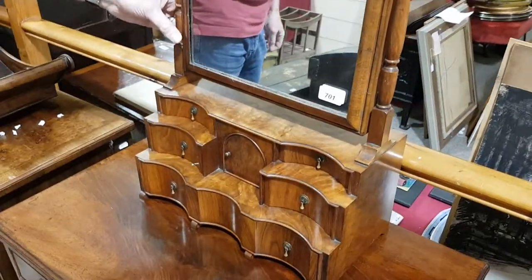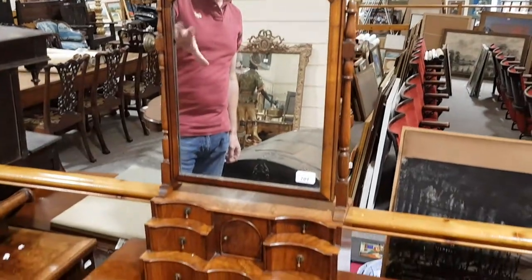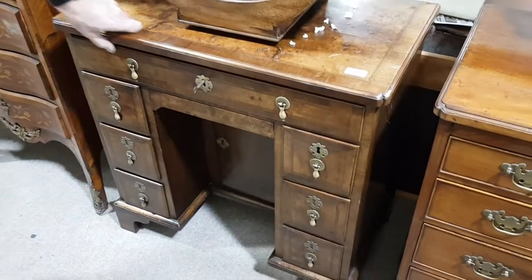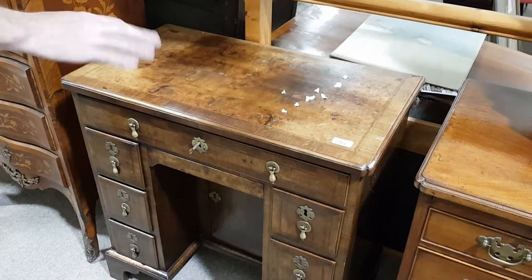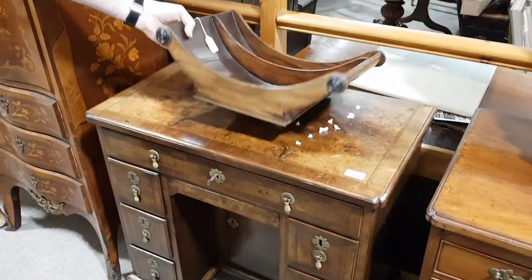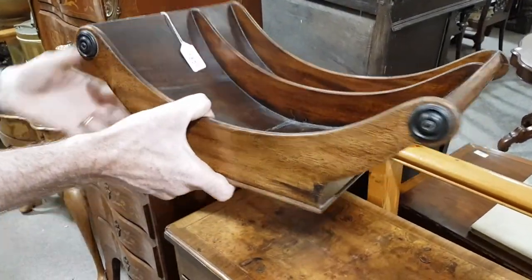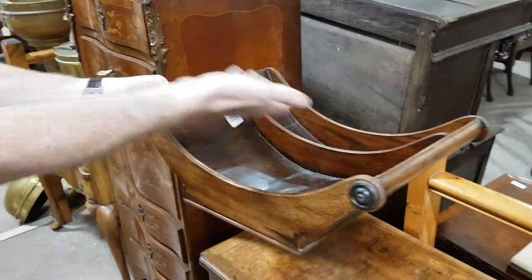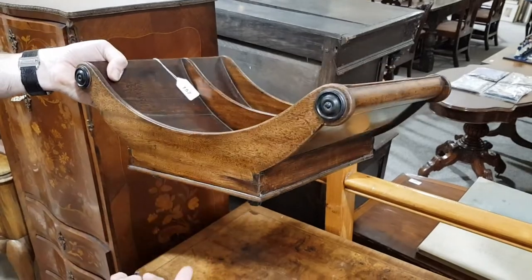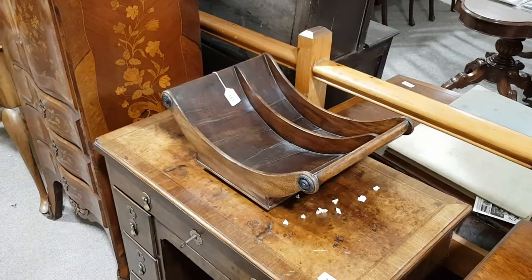There's a toilet mirror on top as well — 19th century, £100 to £150. This is a Georgian knee-hole desk in walnut — a nice little piece of furniture. This one here is an unusual item: that's a cheese coaster, for trundling your cheese up and down the dining table. It would carry a whole circular truckle of cheese on little brass casters. That's Georgian as well — probably £100, £150, £200.